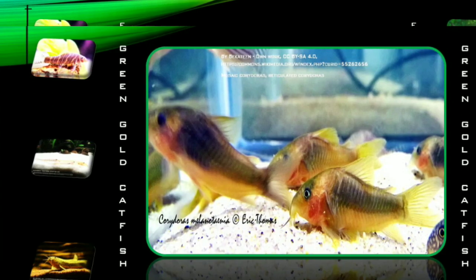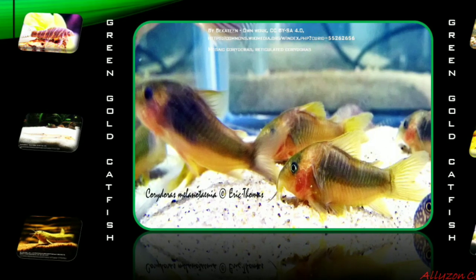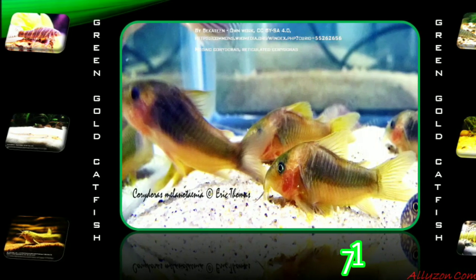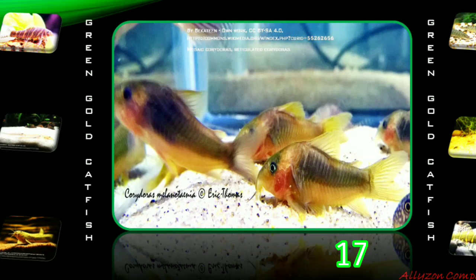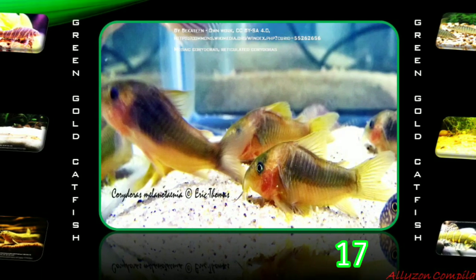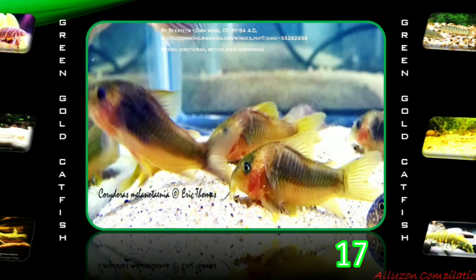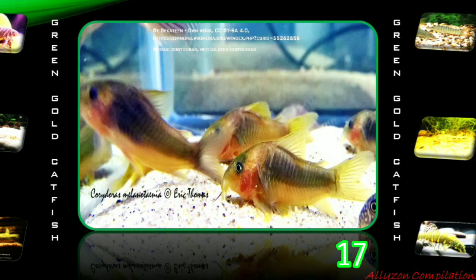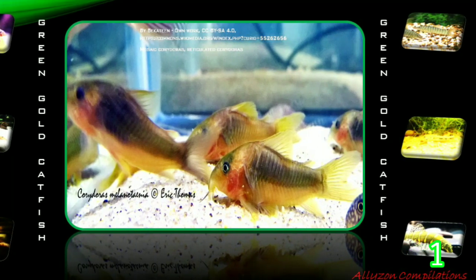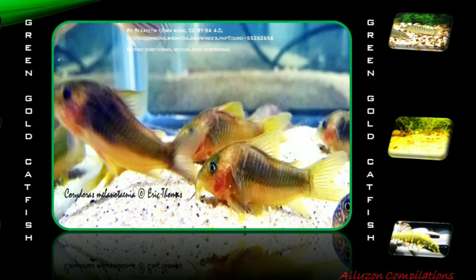The Green Gold Catfish, or Corridoras melanotaenia, originates in South America, in the Meta River basin in Colombia. The overall body shape is long with a short and compact head. It has distinct yellow ochre fins. The characteristic green color surfaces during the breeding period. The upper half of the body is metallic green. The ridge of the back is light yellow, the eyes are covered by a green eye mask, and the area above the back of the skull is orange. In captivity, the eggs are attached to broad plant leaves and hatch after five days.